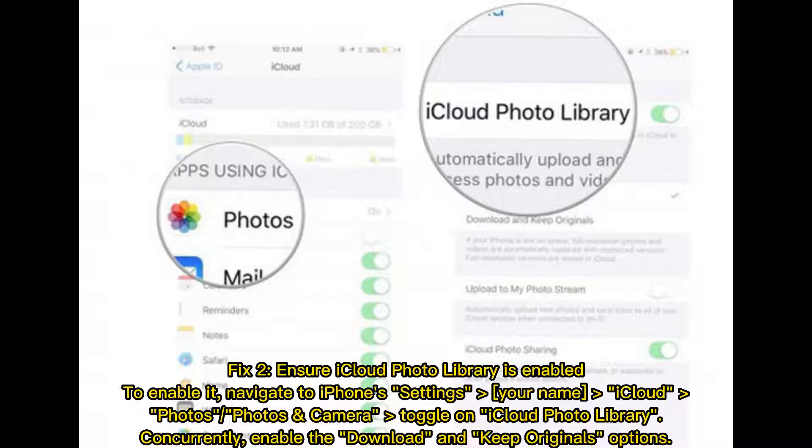Fix 2: Ensure iCloud photo library is enabled. To enable it, navigate to iPhone Settings, your name, iCloud, Photos, then Photos and Camera, and toggle on iCloud Photo Library. Concurrently, enable the Download and Keep Originals option.